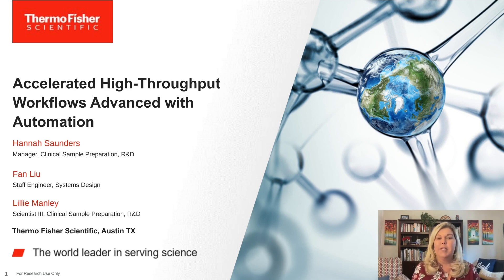I now introduce today's speakers: first, Hannah Saunders, a manager in Clinical Sample Preparation R&D at Thermo Fisher Scientific; joining Hannah will be Dr. Fan Lu, a staff engineer in Systems Design at Thermo Fisher Scientific; and finally Lily Manley, a Scientist Level 3 in Clinical Sample Preparation R&D at Thermo Fisher Scientific. For complete biographies, please visit the biography tab at the left of your screen.